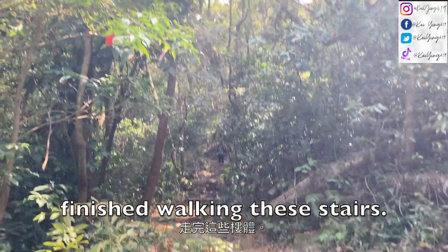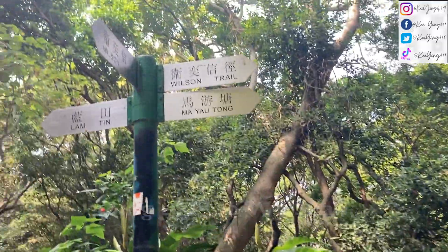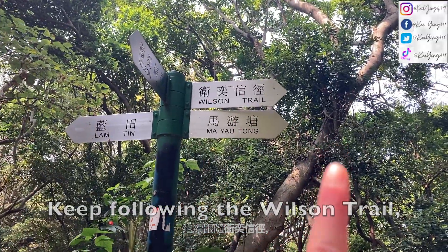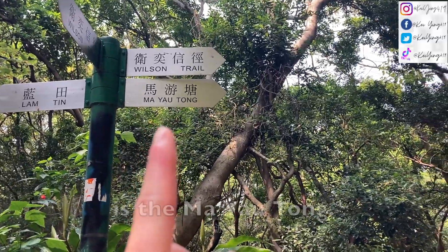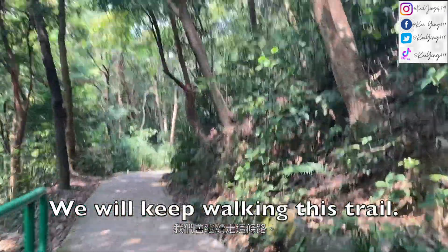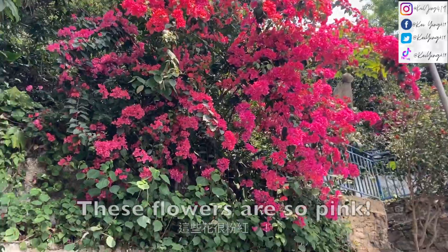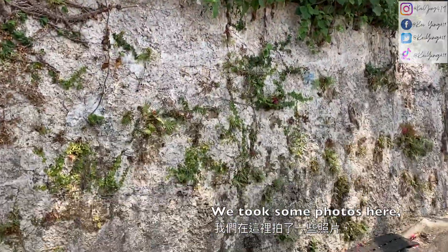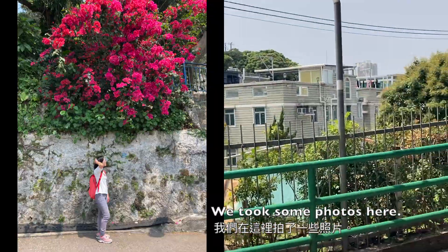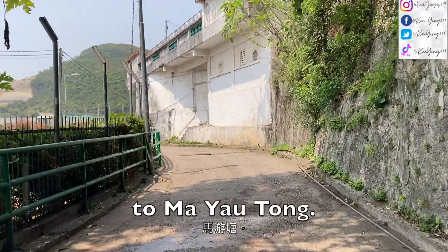We just finished walking these stairs. There was a sign that said going to Mao San from there. Keep following the Wilson Trail — the next checkpoint for us is Ma Yau Tong, so we will keep walking this trail, going up to the houses. These flowers are so pink and we took some photos here. Now we are going to keep walking to Ma Yau Tong.